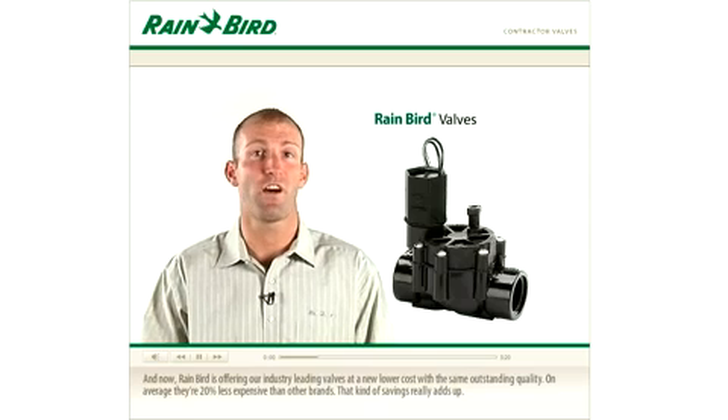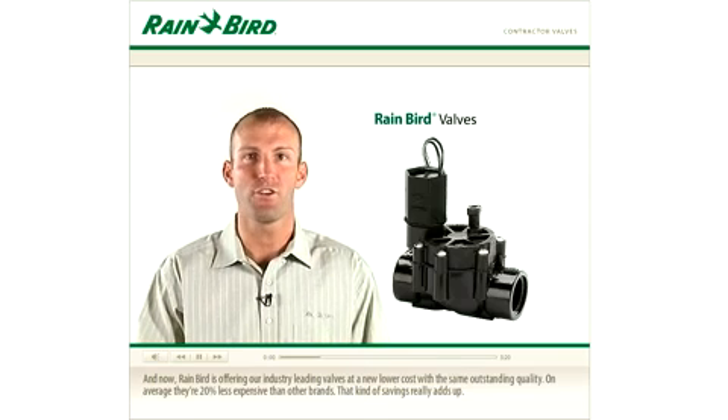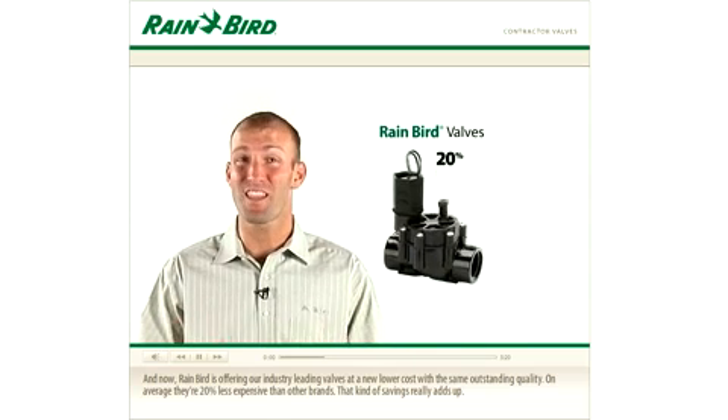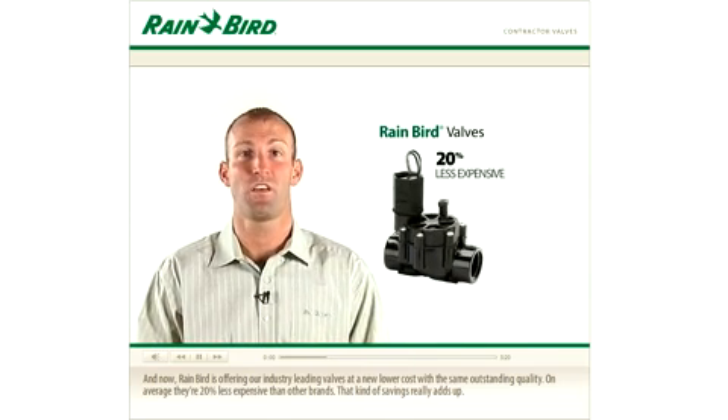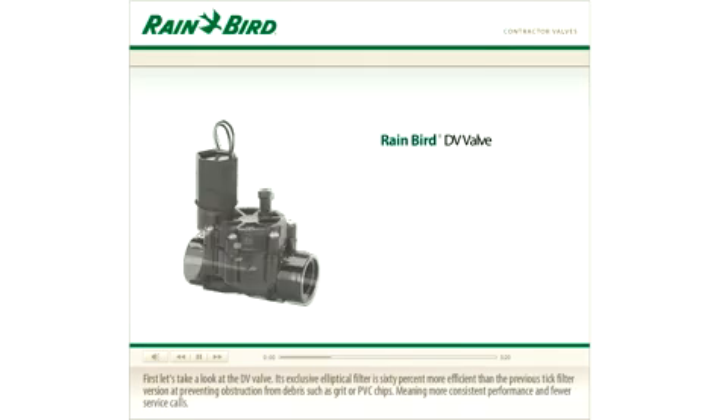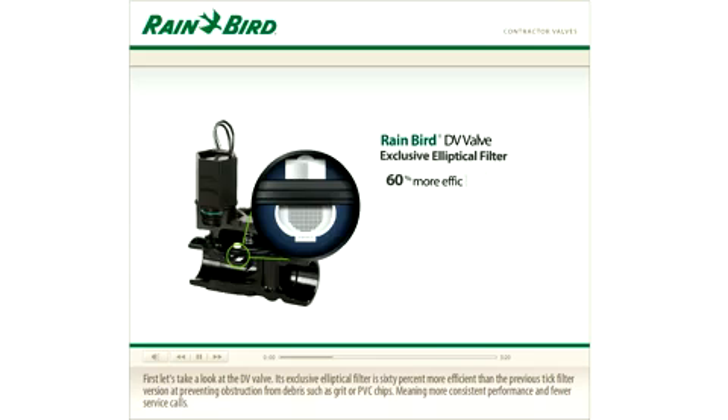Rainbow is now offering our industry-leading valves at a new lower cost with the same outstanding quality — on average, 20% less expensive than other brands. That kind of savings really adds up. First, let's take a look at the DV valve. Its exclusive elliptical filter is 60% more efficient than the previous TIC filter version at preventing obstruction from debris such as grit or PVC chips, meaning more consistent performance and fewer service calls.